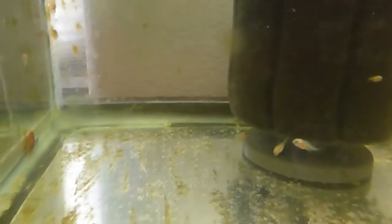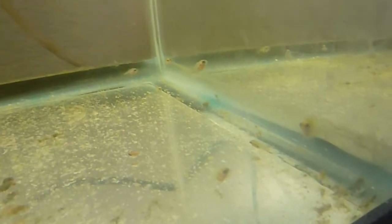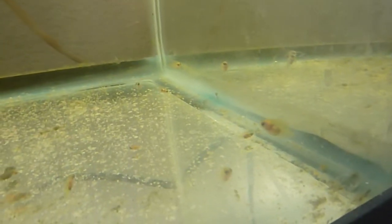A few, like that one at the bottom of the filter there, are developing quite a bit faster. There's a few in this corner here. They're scared of the camera — a good thing. They have natural fear.